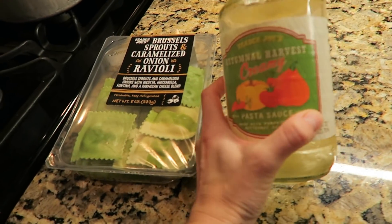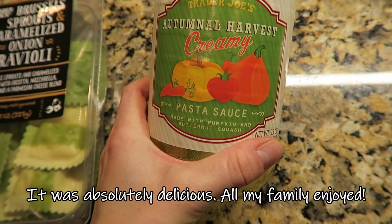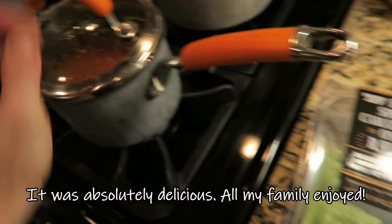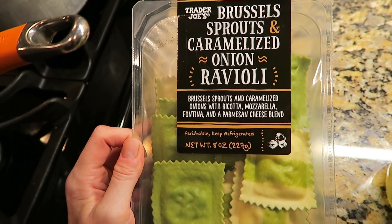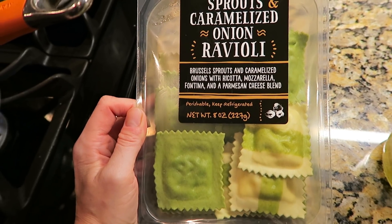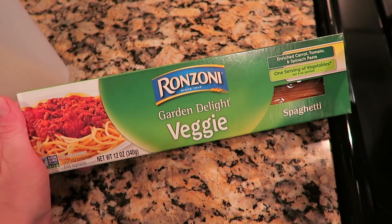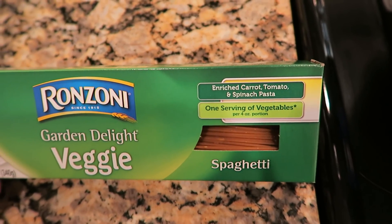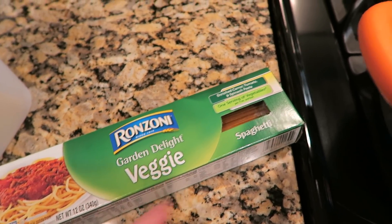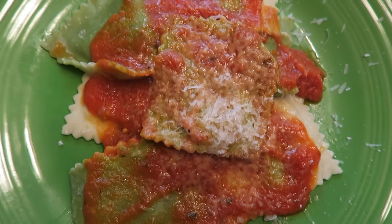For our main course we are going to be having ravioli with this sauce I got at Trader Joe's — it's a pasta sauce with pumpkin and butternut squash in it. Oh my gosh, it smells so good. My husband and I are going to have the Brussels sprouts and caramelized onion ravioli. Last time my kids didn't love the ravioli, so for them I'm going to make some veggie spaghetti because there's a good serving of carrot, tomato, and spinach in there — a good way to get in those veggies for your kids. I'm happy to report that jar of pasta sauce from Trader Joe's is phenomenal.